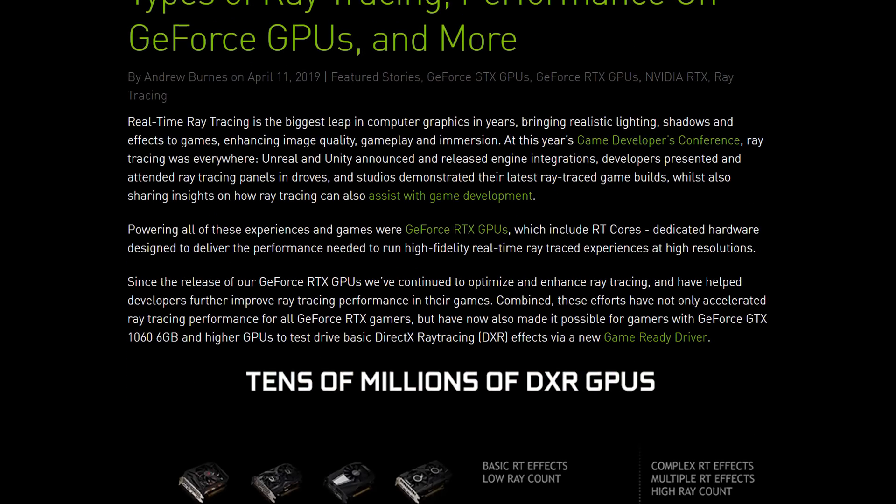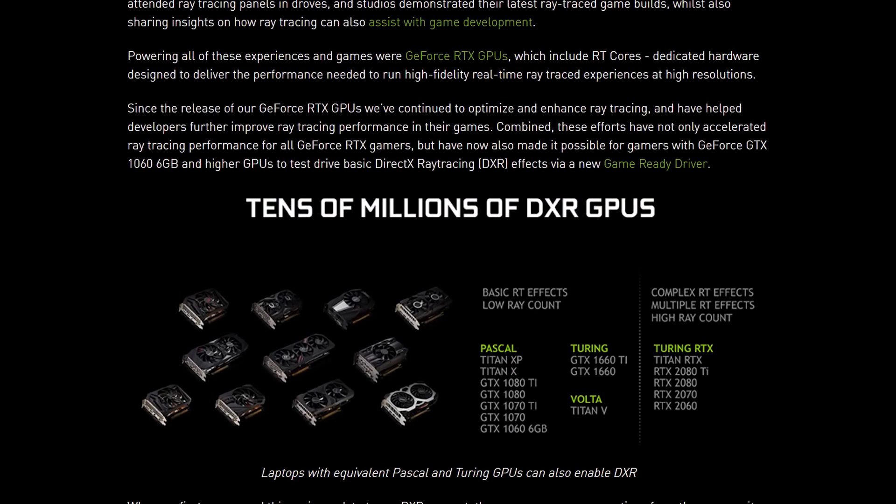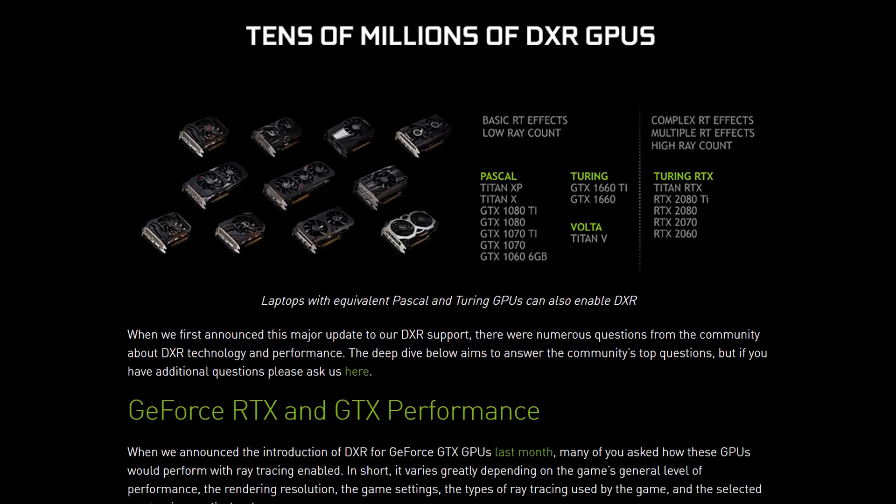One of the most recent releases from this week is NVIDIA's new GPU driver that unlocks ray tracing for owners of Pascal and Turing GTX graphics cards. Driver version 425.31 is now available, and provided you have at least a GeForce GTX 1060 6GB or faster, you'll be able to use various ray traced effects in games such as Battlefield V, Shadow of the Tomb Raider, and Metro Exodus. NVIDIA first announced support for ray tracing on Pascal last month, and the driver has arrived as promised.